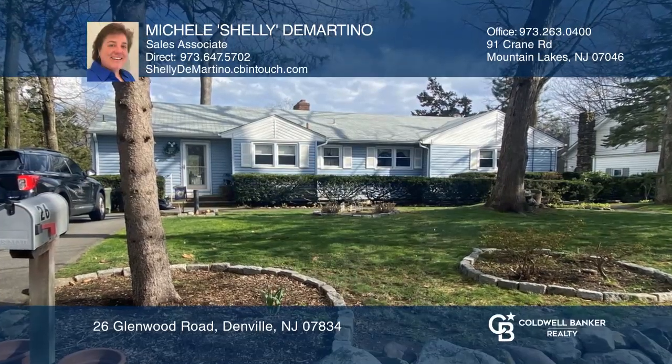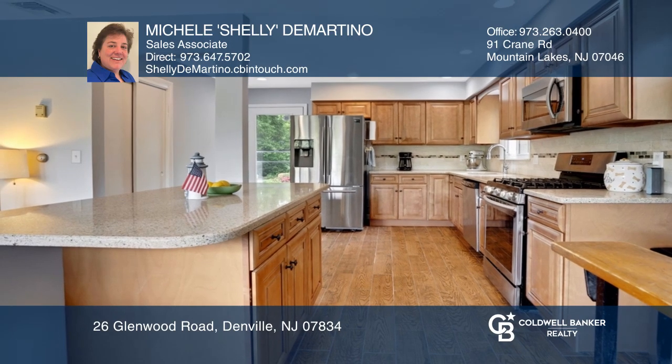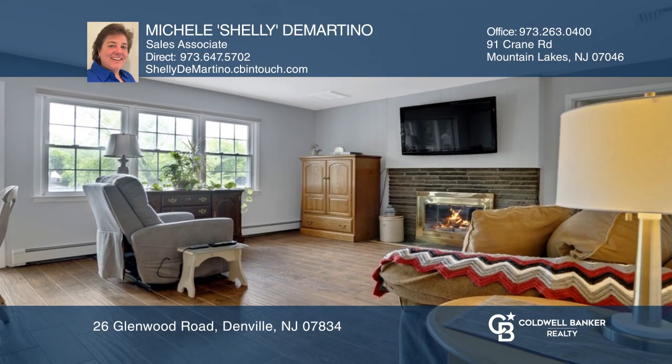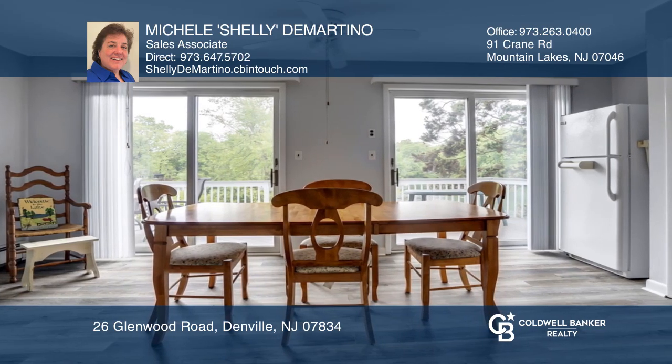This waterfront ranch is deceivingly larger than it looks. Featuring a guest suite, this five-bedroom, three-full-bath ranch offers two fireplaces, two rec rooms, an upgraded kitchen, new floors, and a two-tiered deck overlooking Twilight Lake.